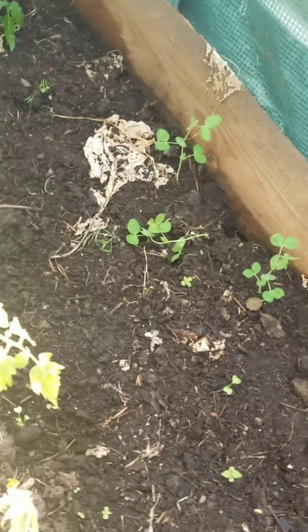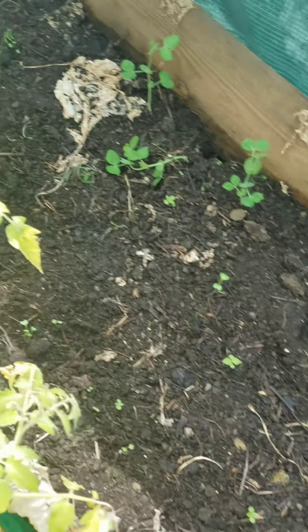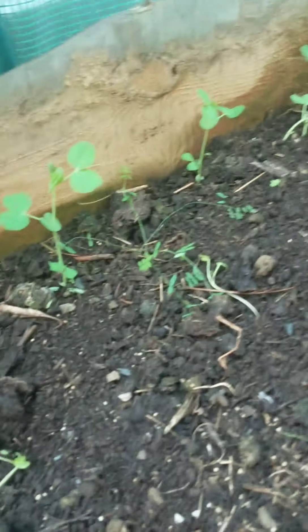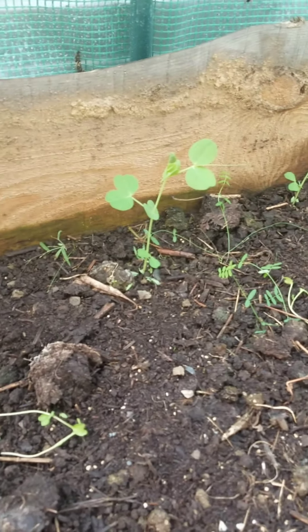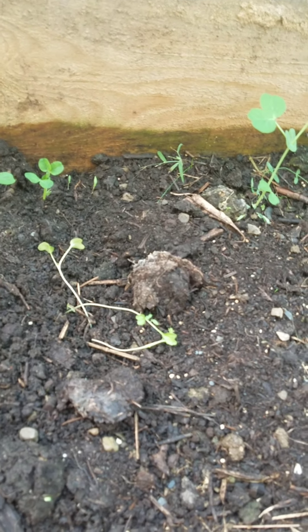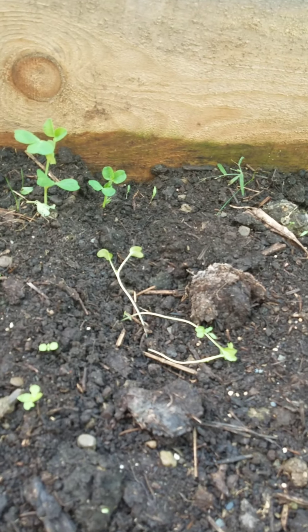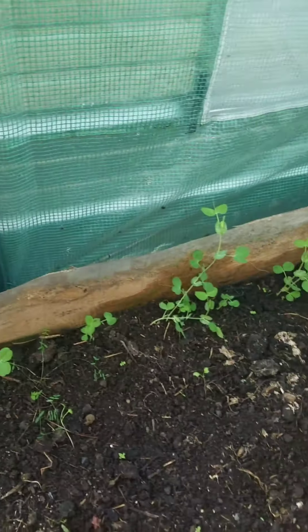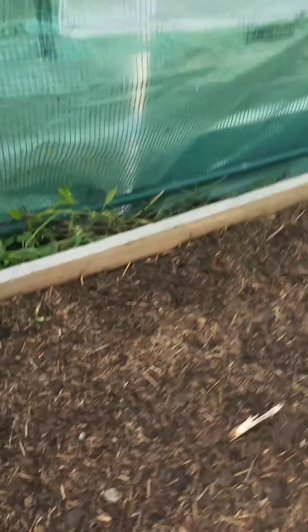The peas need to be strung up. I also need to weed this bed. Broccoli is doing fantastic though — it is a little leggy but that's to be expected with shorter days. It's just going to be slower growing in here during the winter and fall than during the summer, but that's okay. As long as we're still growing, I see that as a success.